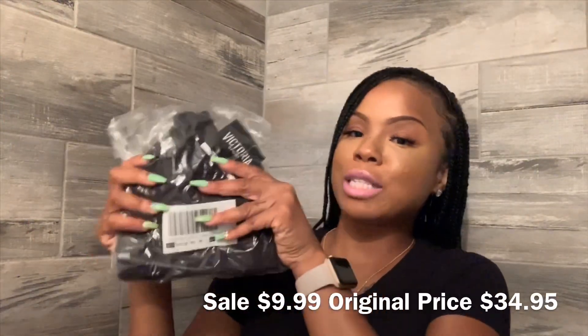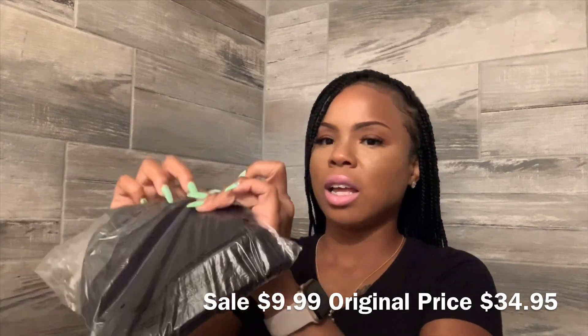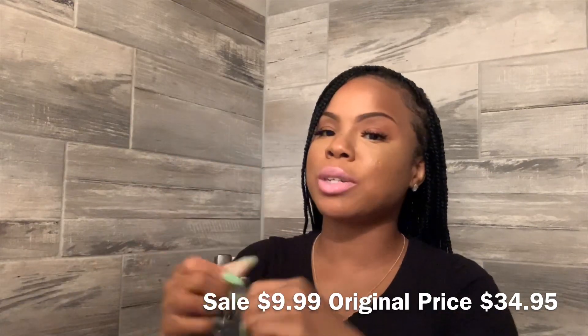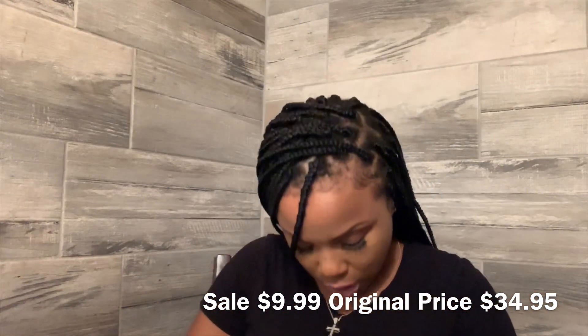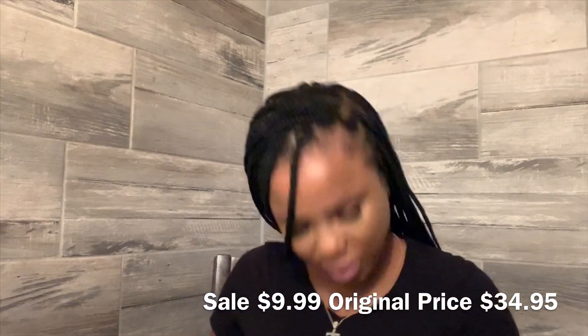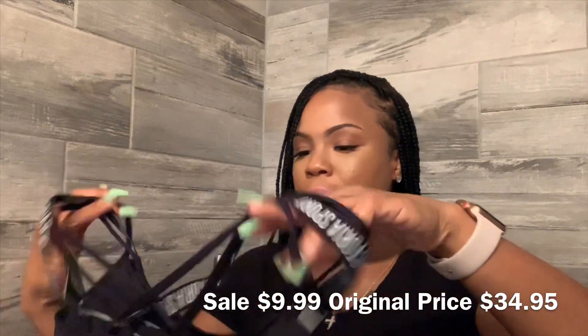I also picked up a sports bra. The sports bras are the cheapest right now — this one was $9.99. It is called the So Strappy sports bra.